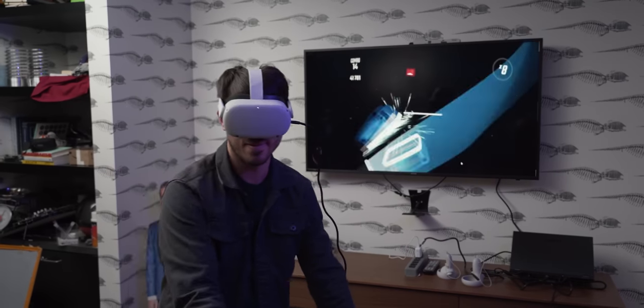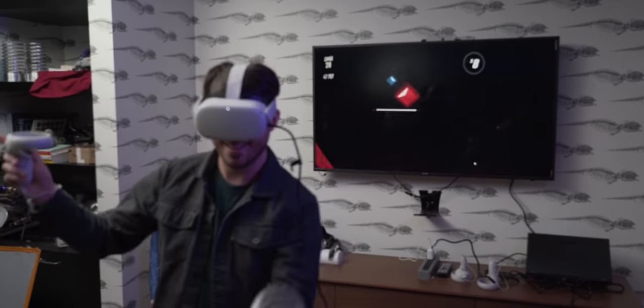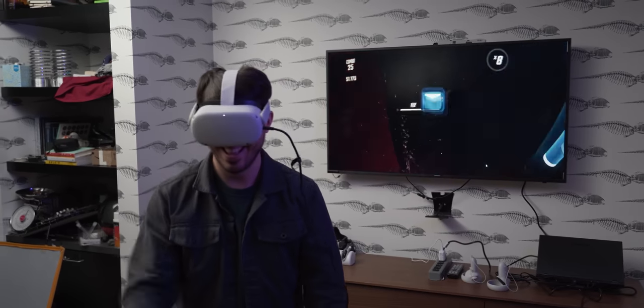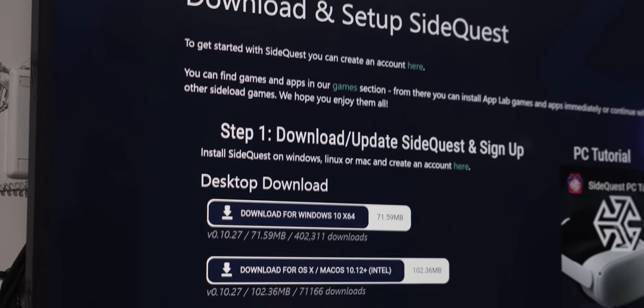To give you another example, SideQuest is where you can find a mod that lets you import custom songs into the Quest version of Beat Saber. There are a couple of ways to get started: you can connect your Quest headset to a PC that has SideQuest on it, or if you're an Android user, there's an official app that I recommend trying. Depending on your know-how with sideloading apps and troubleshooting, the setup process could take anywhere from 5 to 20 minutes.